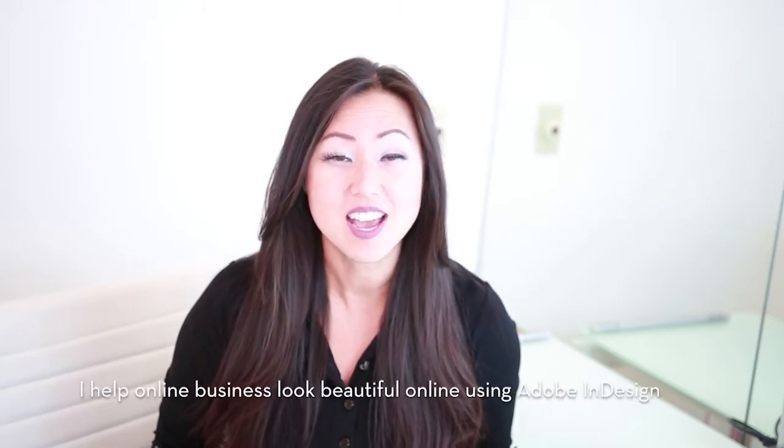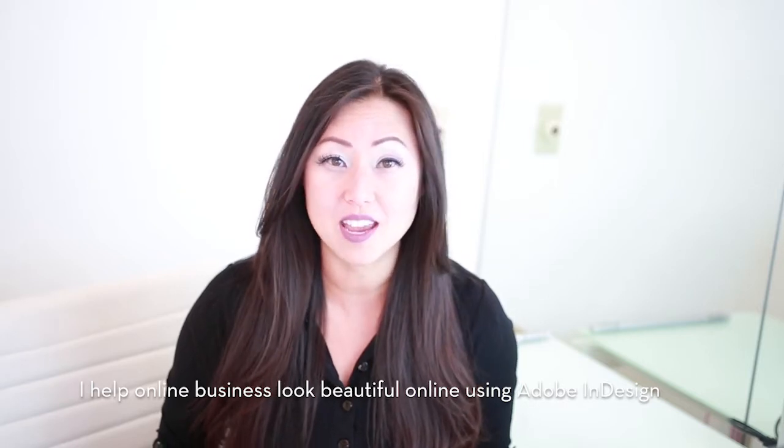Hi everyone, I'm Lisa from Pretty Fabulous and I help online businesses to look beautiful online using Adobe InDesign. I help you to create planners, I help you to create workbooks, I help you to create beautiful digital downloads like PDFs.